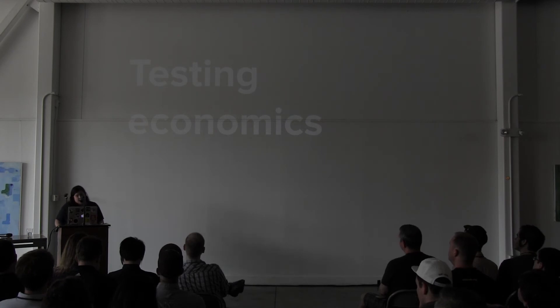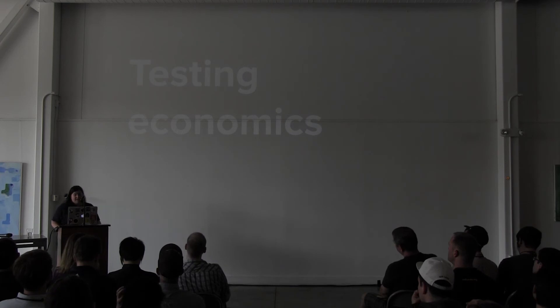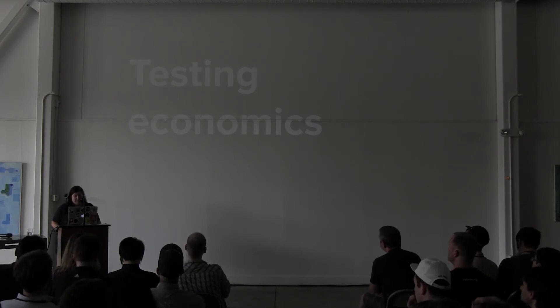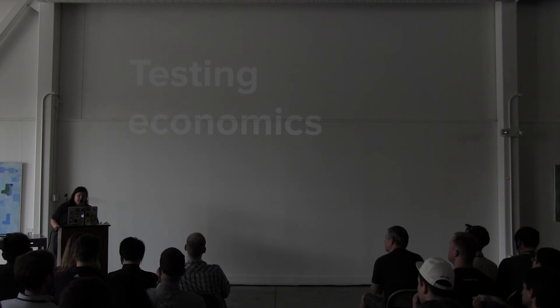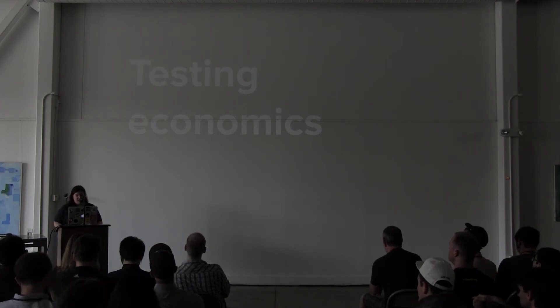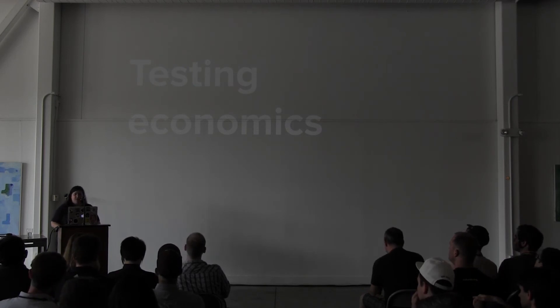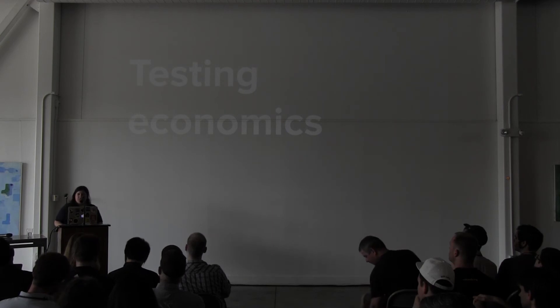A little bit about testing economics: every time I write a test, I ask — is it going to provide me more value than it costs to write and maintain? If I leave off a unit test for now and have to write it later, is that going to be the end of the world? I personally don't think so. I think driving things through the integration tests is great because what really matters is what the user sees.